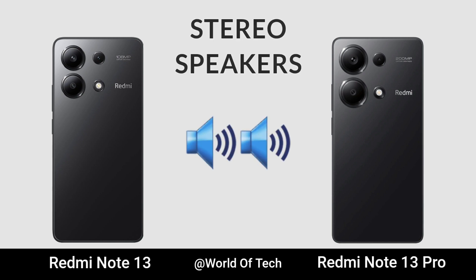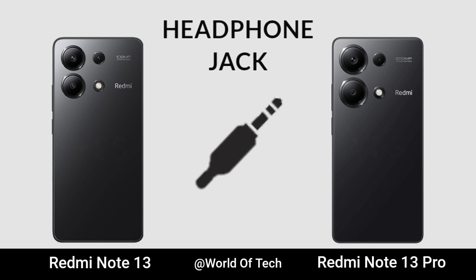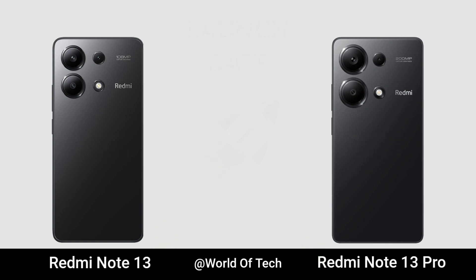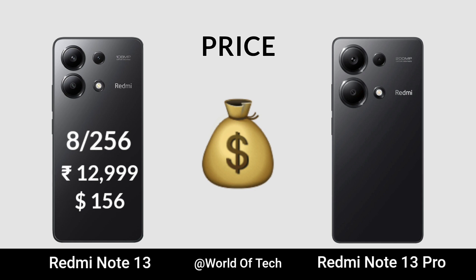Stereo Speaker. Headphone Jack. Launch Date. Now for Price.